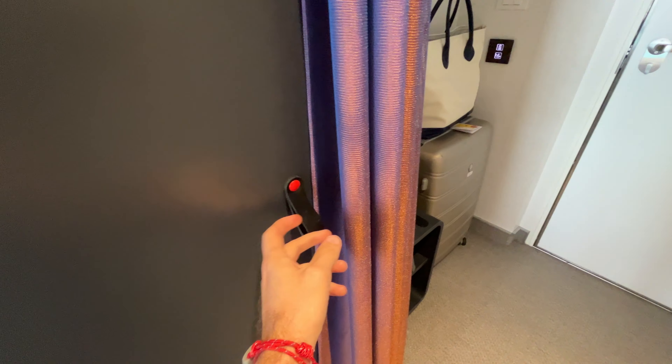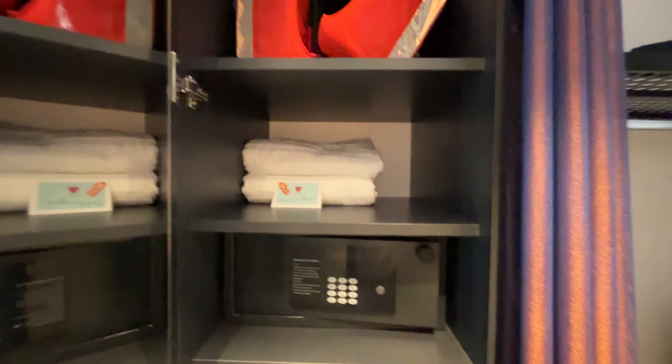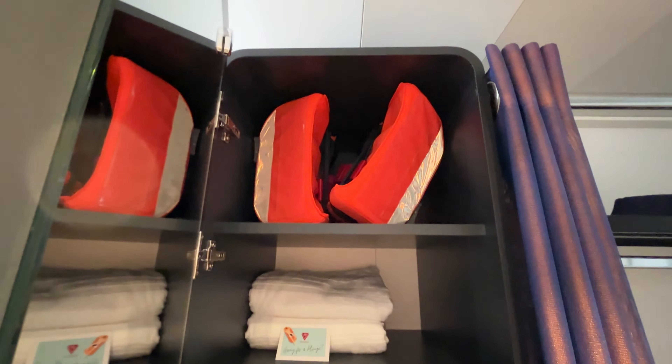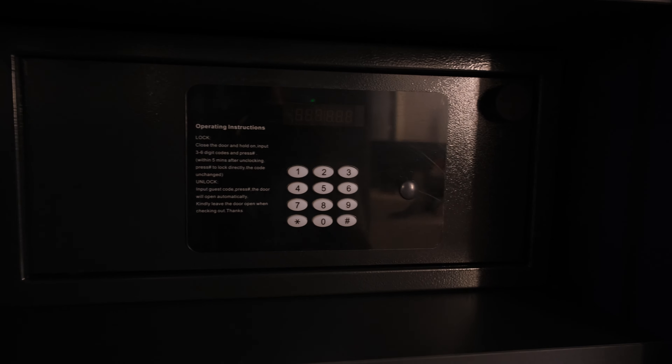Starting out with the entryway here. When you come into the cabin you have your closet area which is pretty spacious — it's got plenty of area for all of your different clothing and there's even room for your luggage. They provide you with two bath towels, and you also have your safe in there so you can keep your valuables like your passport and vaccination card.